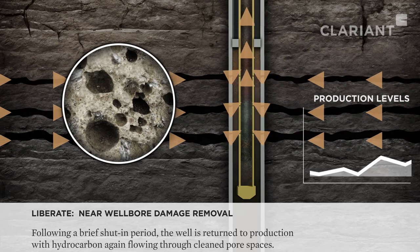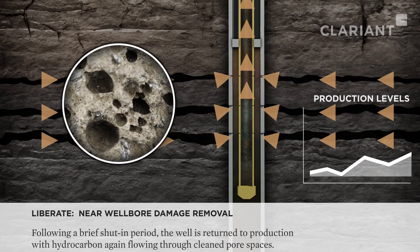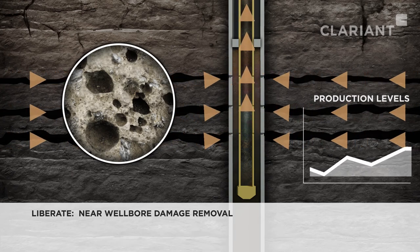Once the well is brought back on full production, the hydrocarbons are naturally released to flow freely through the recently cleaned and opened pore spaces and production tubing.